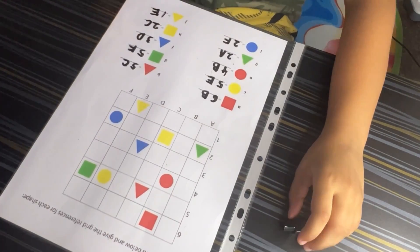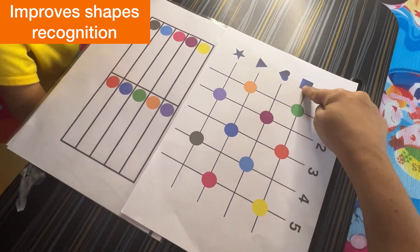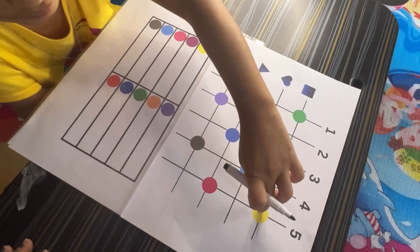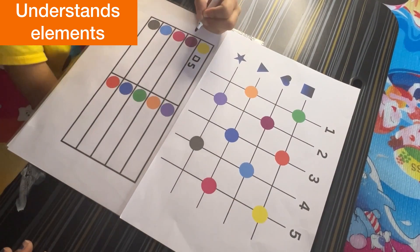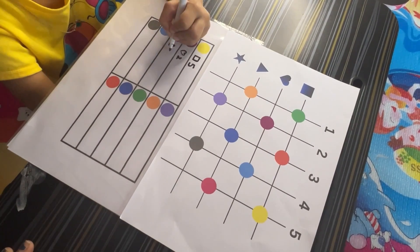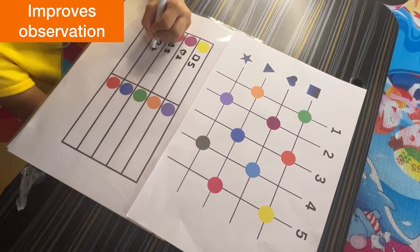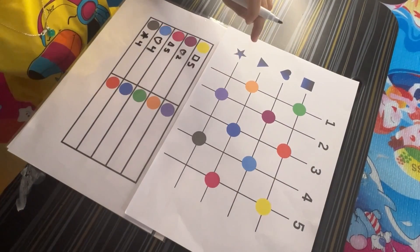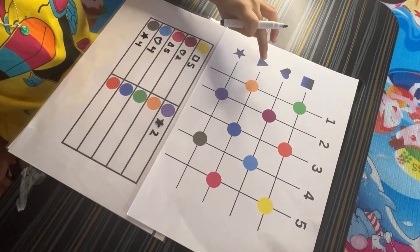Color Coding with Shapes and Numbers: In this activity, kids work with a grid where rows are numbered and columns are labeled with different shapes. The grid contains color-coded circles, and children write the code for each color based on its shape and row number. Each color is associated with a specific shape and row number. Kids are asked to find specific colors and record their shape and row number as a code. This reinforces color recognition, categorization, and the concept of coding data in a specific format.